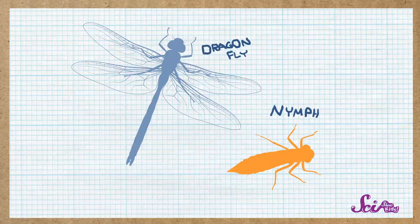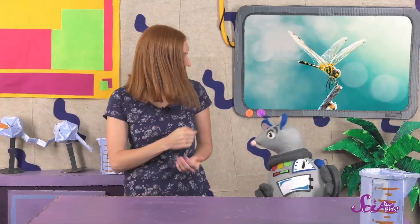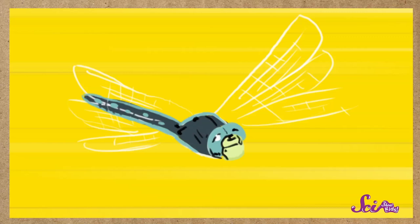Take a look at the dragonfly nymph compared to the adult. The shapes of their bodies look kind of alike, but there's one thing the adult dragonfly has that the nymph doesn't — wings! The middle part of the dragonfly's body has four wings, and they're some of the strongest wings of all insects in the world, strong enough to carry some dragonflies the whole way across the ocean.